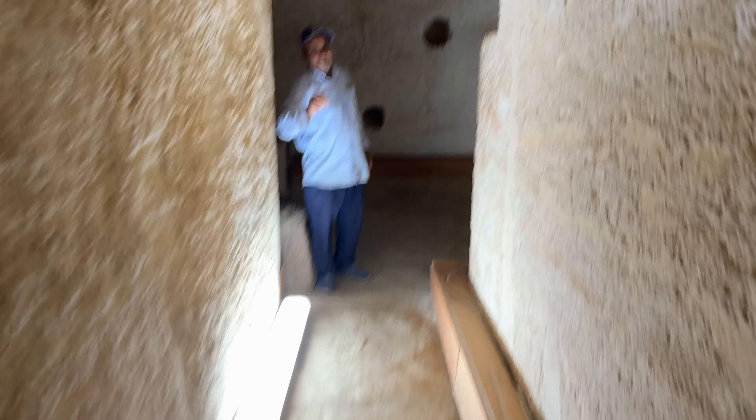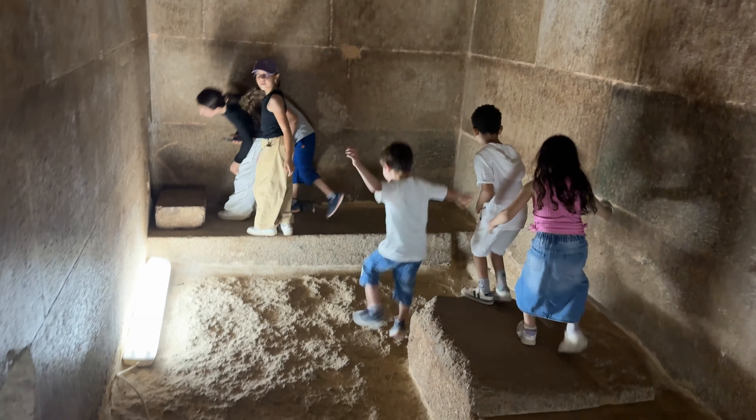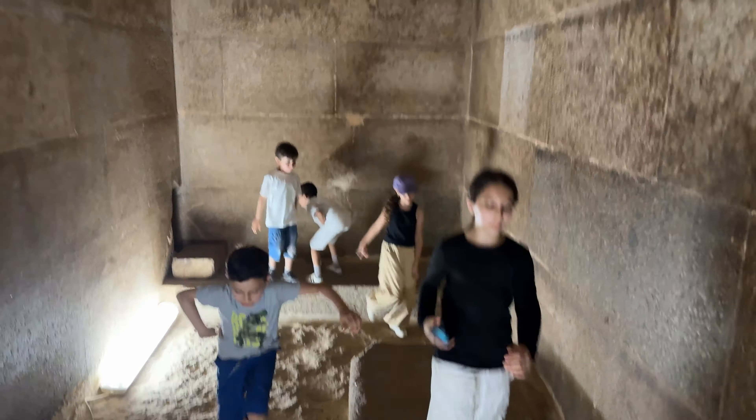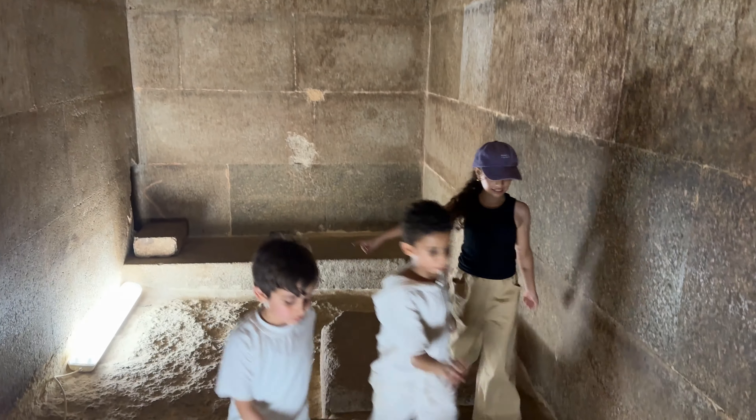No pictures. Okay, and this is the end of the chamber. There's not much to it, but crazy. Phew. That's it. Bye everybody.